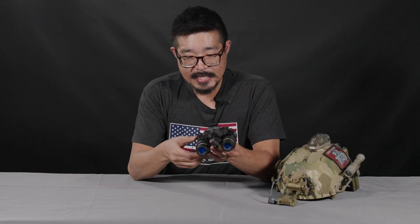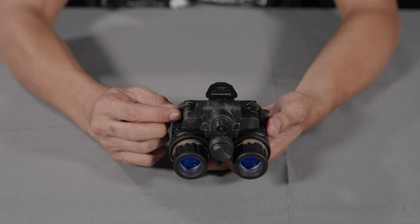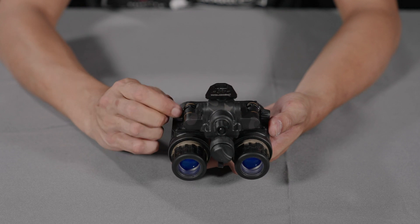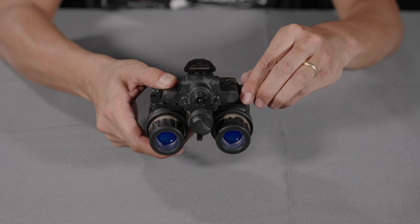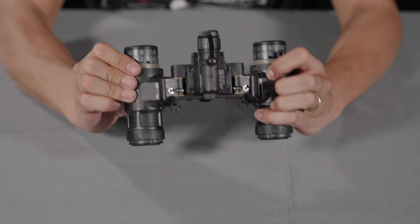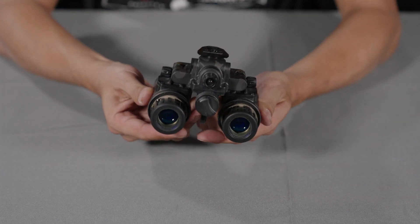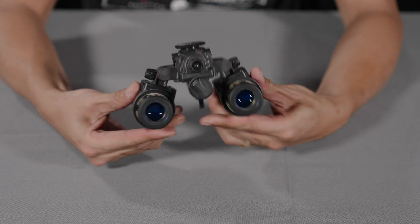It also has built-in IPD adjustment stops. These little knobs on the side allow you to set your interpupillary distance so that once you've gotten them adjusted for where you want them in front of your eyes, even if you flip them up, when you flip them back down you're not going to have to readjust them again. They'll come right back to the same place using these IPD adjustments.